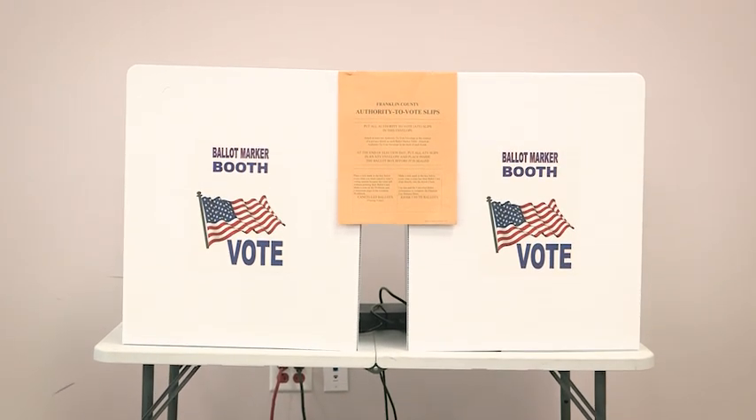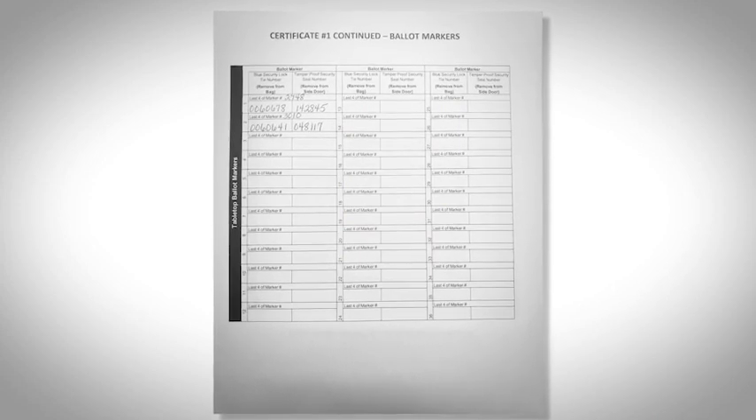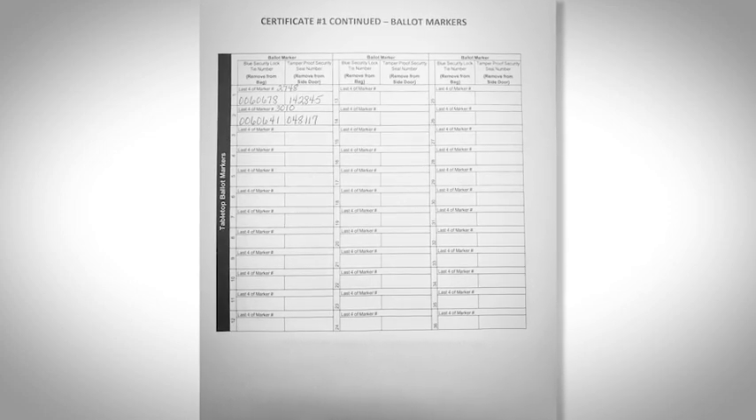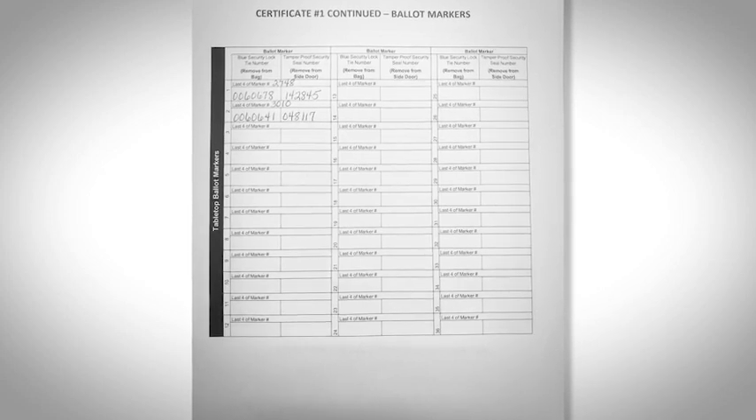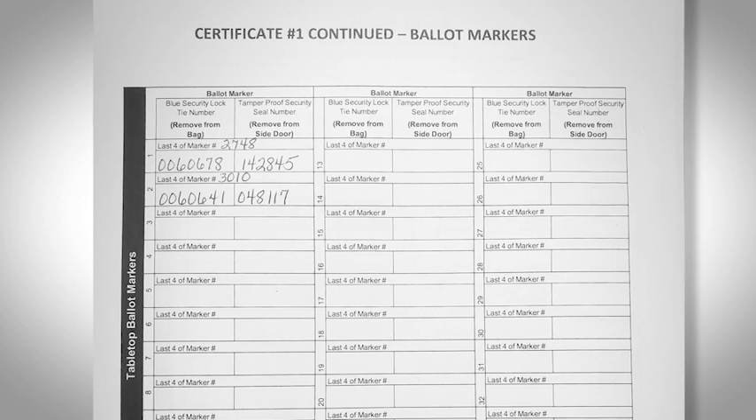Remember, two ballot markers can be placed on each ballot marker table. Repeat this process for all ballot markers in your location. For the completion of certificate number one, go to the tabletop ballot markers section at the bottom portion. Record the blue security lock tie number removed from the ballot marker bag in the first column, and the blue tamper-proof security seal number removed from the left side access door in the next column. Repeat this process for all ballot markers assigned to your location.